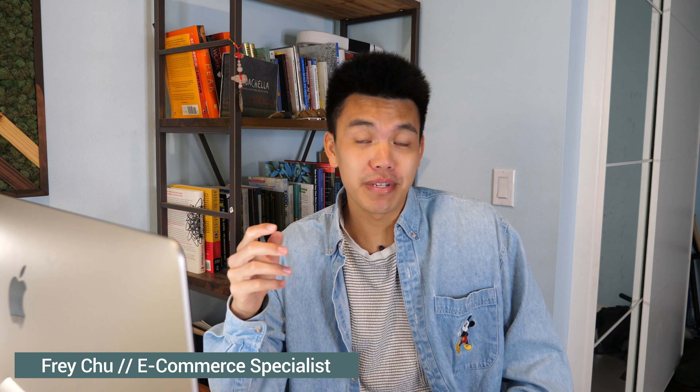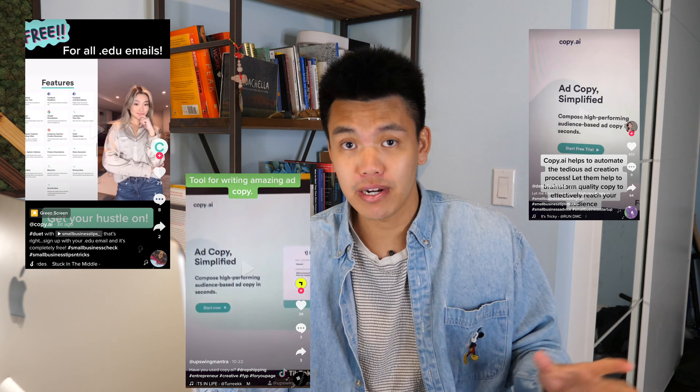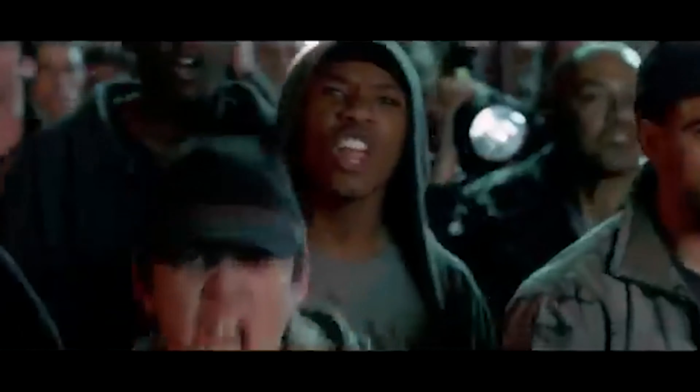Lately I've been scrolling TikTok and seeing this resource called copy.ai everywhere. They claim it to be a huge time saver for writing copy, whether it be for your blog post or Facebook ads, whatever it might be. We're going to check it out. This is going to be a review, but also a test to see if the ad copy performs better than an actual person writing it.